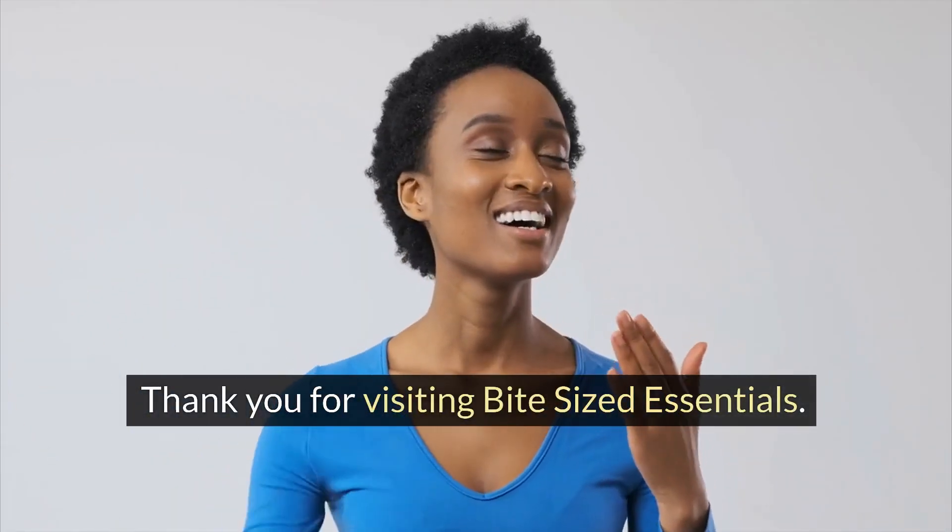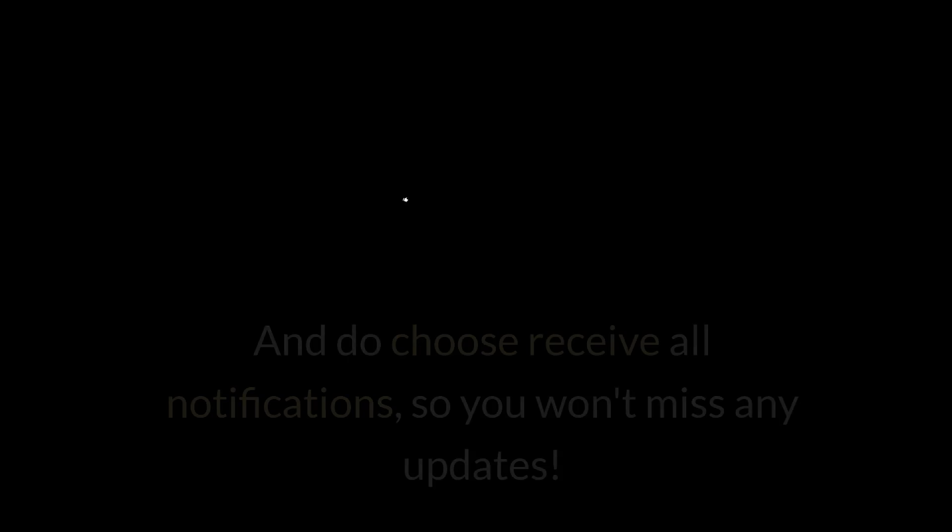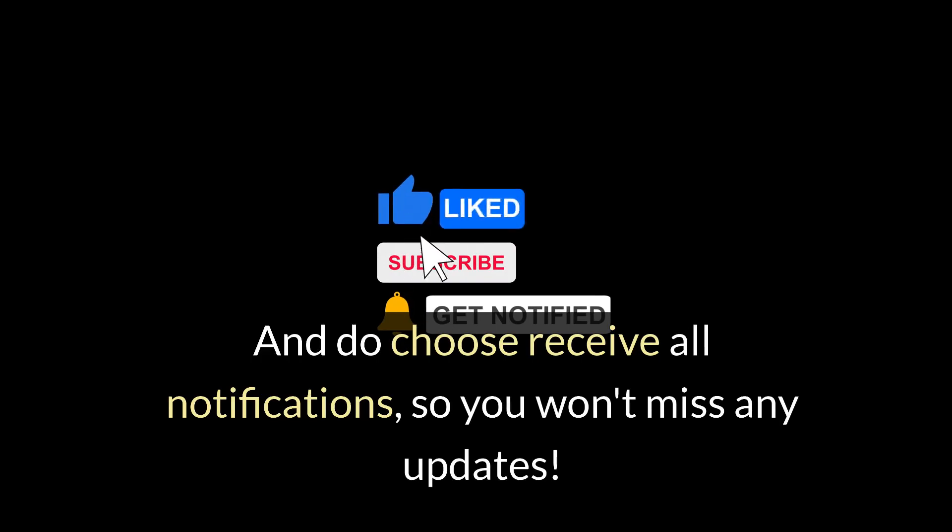Thank you for visiting Bite-Sized Essentials. Remember to like and forward our videos and subscribe to us. And do choose Receive All Notifications so you won't miss any updates.